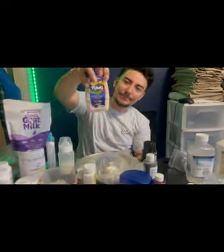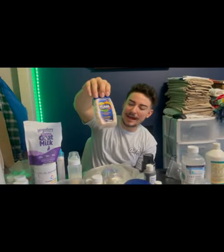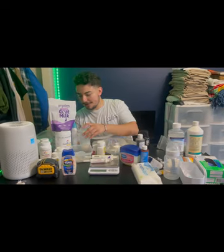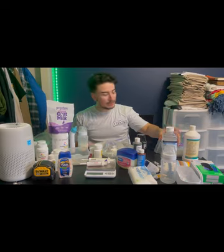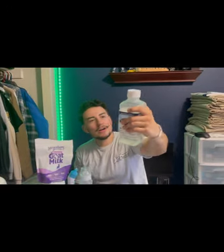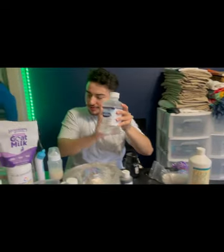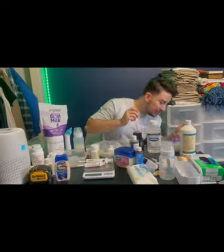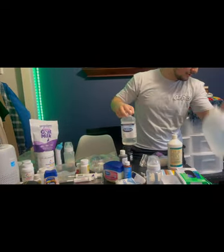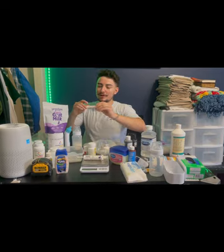Another thing you're going to need is Tums — this helps mom get calcium in her system. Mamas usually don't really want to eat right away so it helps her out. Also, you're gonna want unflavored Pedialyte. You can mix this or use distilled water — sometimes Pedialyte can dehydrate your dogs, so distilled water or water bottles work as well.